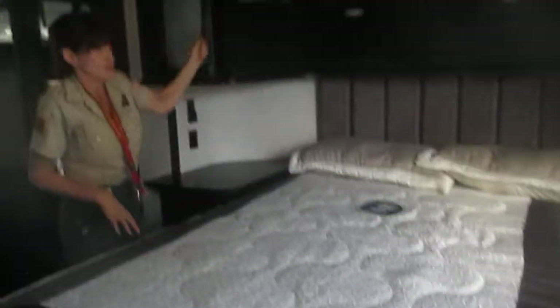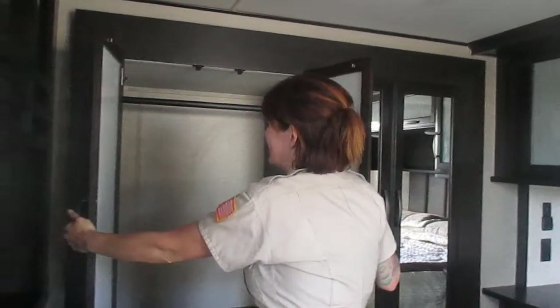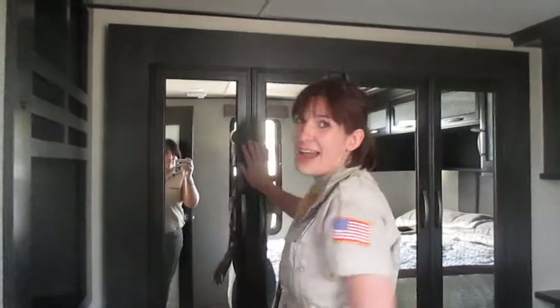There's lots of extra storage right up here — plenty of places to stick all the things you might need. Over here we have a slide-out wardrobe. You could definitely full-time in this coach, no problem.